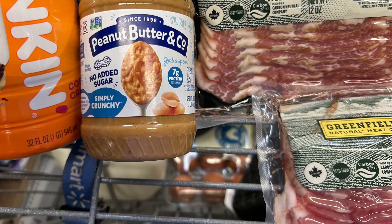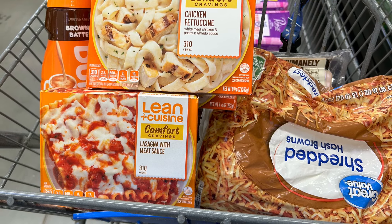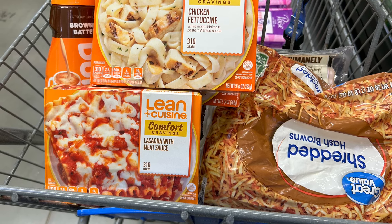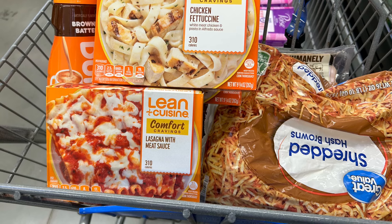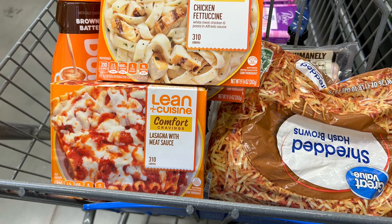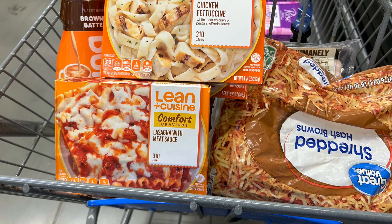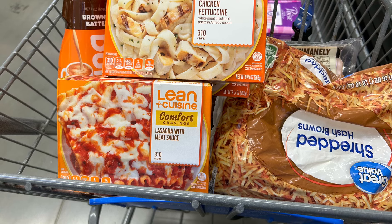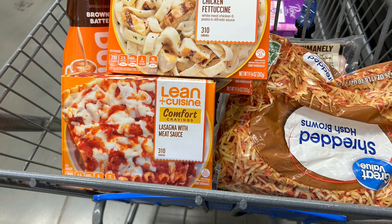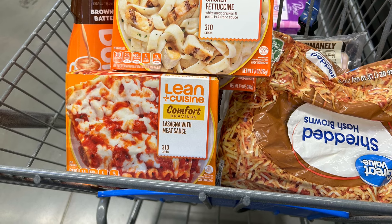Then I did a repeat deal on the Lean Cuisine. They are priced at $2.94 in my store and there's quite a good selection at that price, though some cost more. I picked up the ones that were $2.94 and got three of them, totaling $8.82. On Shopkick I'm going to get back 350 kicks times three — that's 1,050 kicks or $4.20 — so deducting that from $8.82 ends up making them $1.44 each.